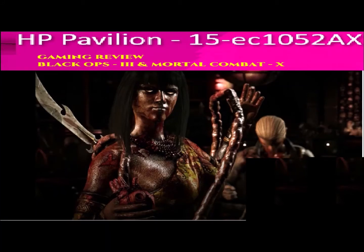HP Pavilion 15EC1052AX gaming review. Today we will see the game review. Guys, don't forget to watch the video until the end.